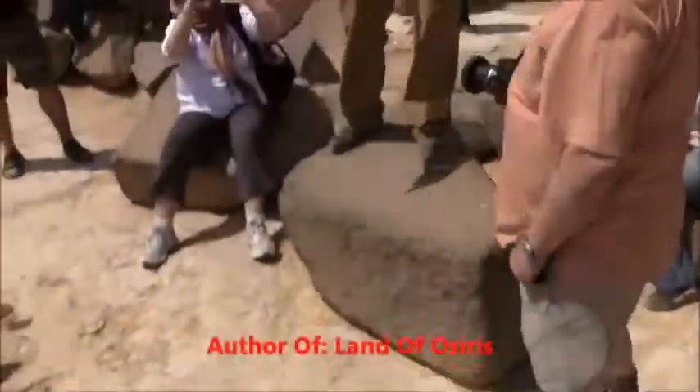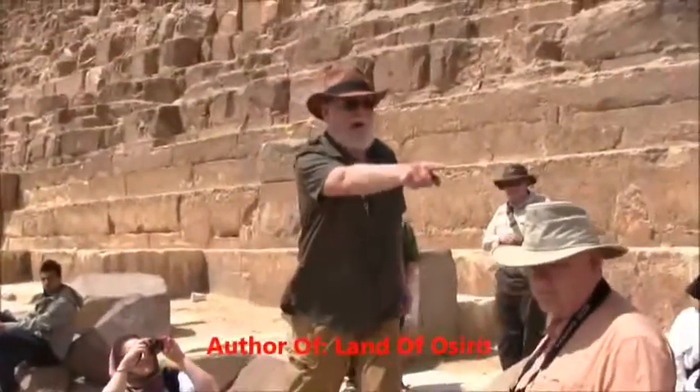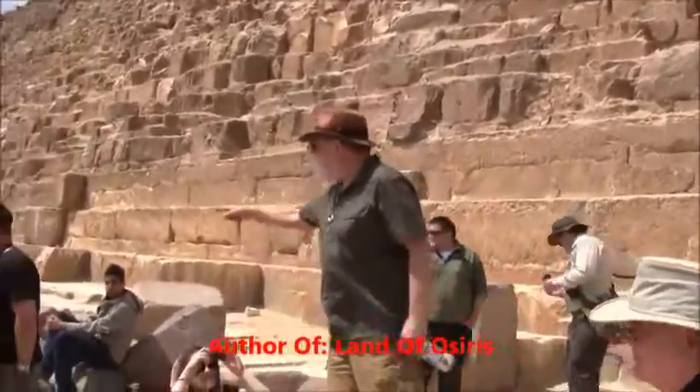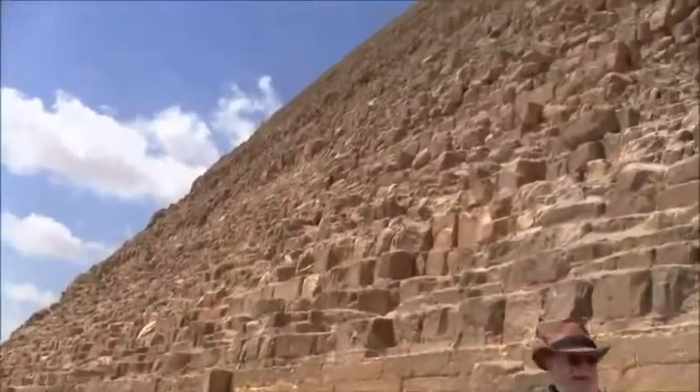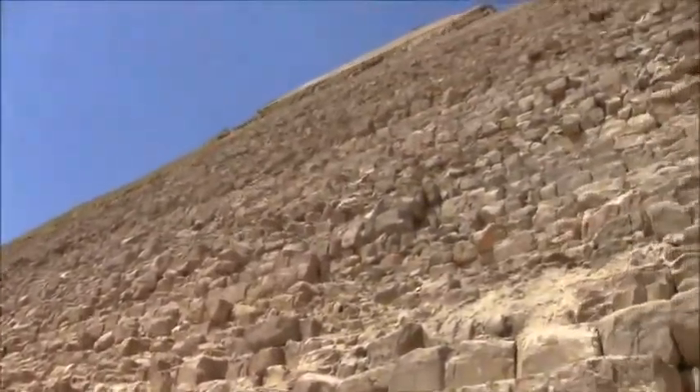Look at some of these blocks. Hakim would point to one 30 feet long rectangle weighing 200 tons. So many stones — you understand, before they built anything up, they leveled the plateau. This is all artificial construction.